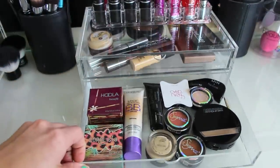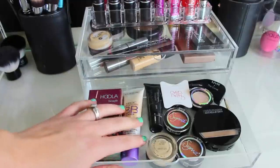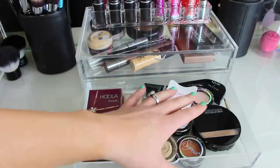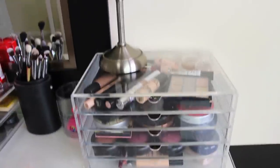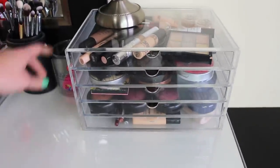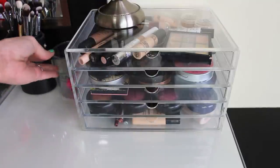And then in here, same thing — I have a lash card, some Sigma eyeshadows, blush and bronzer, BB cream, primer, and my Make Up For Ever duo matte powder. Moving on over here, I have my little mirror, and then this is basically my face drawer. And then I have my little beauty blender just chilling over there.